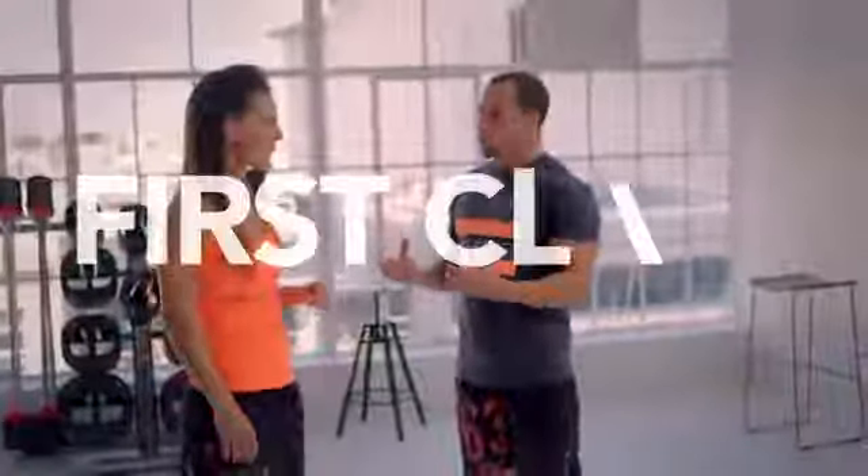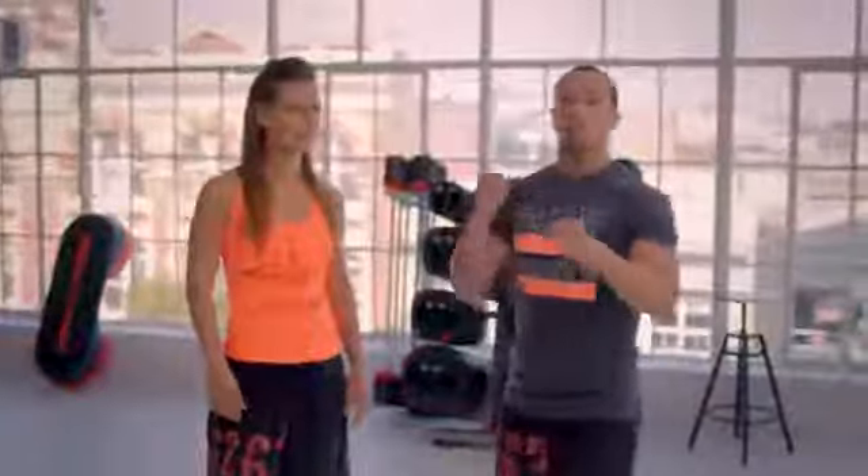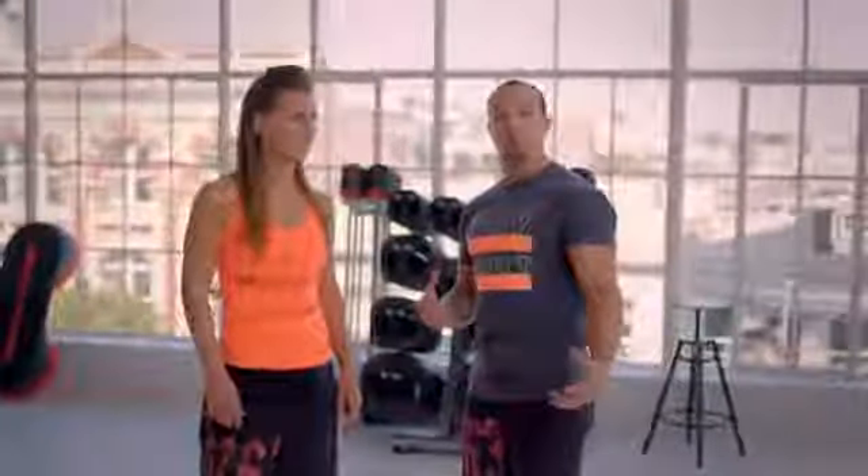When new people do Body Combat for the first time I guess they might feel a little intimidated, but we start with a warm-up. We teach you all the names of all the upper body strikes and the lower body strikes, so you get to feel really confident throughout the rest of your workout.